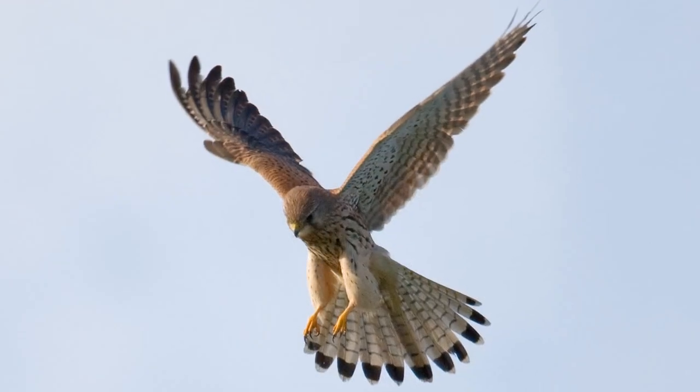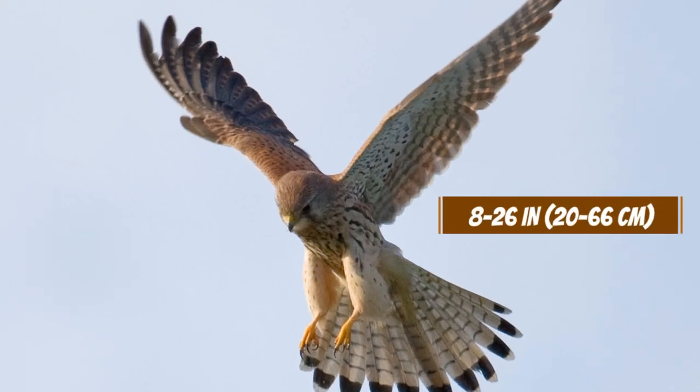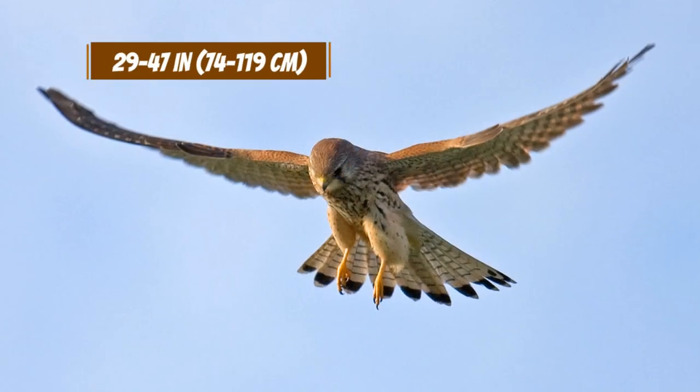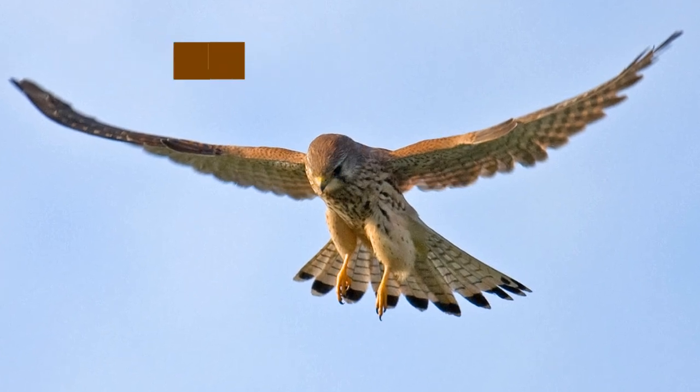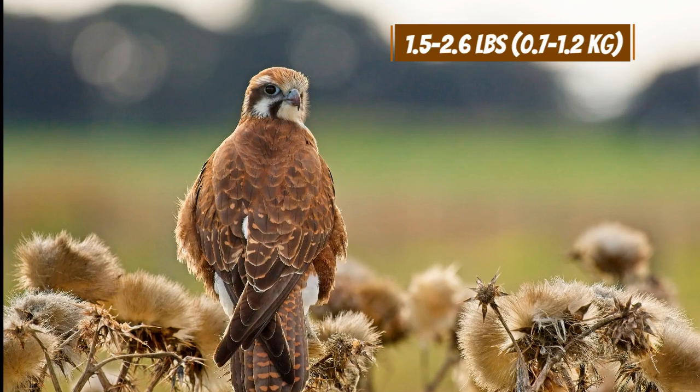Falcons are generally smaller and lighter. They range from 8 to 26 inches in length and have a wingspan of 29 to 47 inches. They typically weigh between 1.5 and 2.6 pounds.